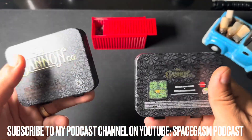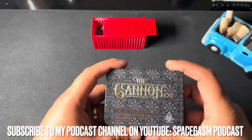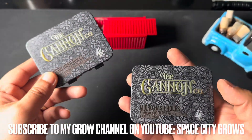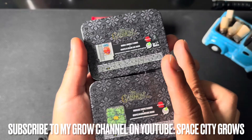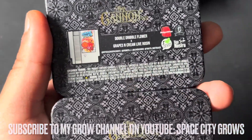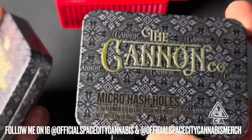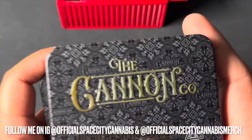Hey, what's up guys, welcome back to Space City Cannabis, welcome back to day number 21 of hash hole month. We got something super special from the Cannon Co — we have a few cases of their micro hash holes, each one in an individual flavor. One is going to be the Double Dribble flower with the Grapes and Cream, the other is going to be the Privileged Smoke with the Grapes and Cream. Just wanted to go ahead and showcase these to you guys.